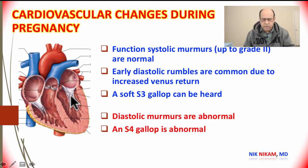However, if we hear diastolic murmurs such as those related to pulmonic regurgitation or aortic regurgitation, they are abnormal. If you hear an S4 gallop, it is also considered abnormal, and these may be board exam questions.